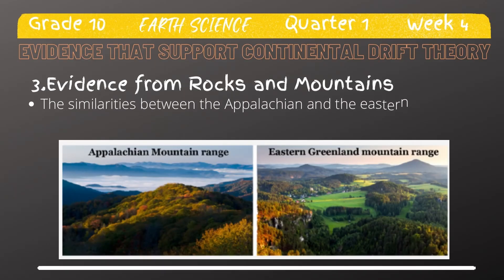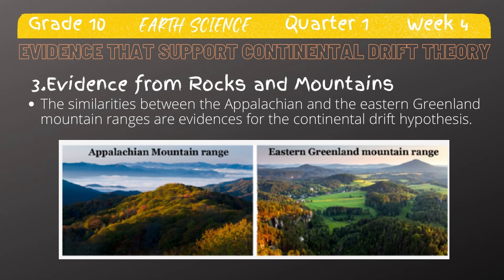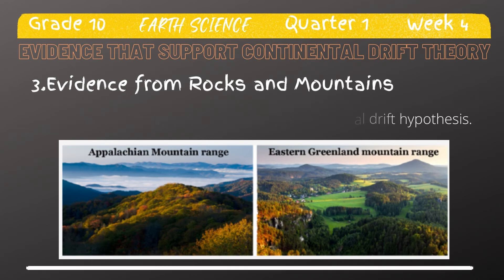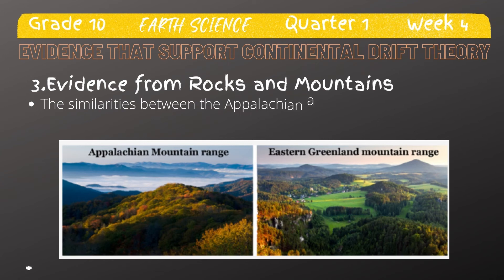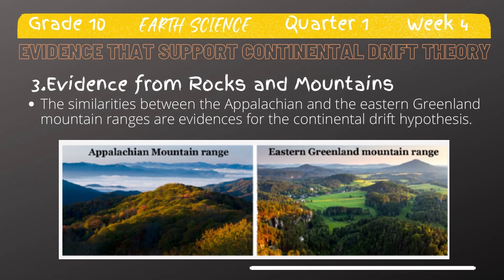Another evidence that supports the continental drift theory is the evidence from rocks and mountains. If we analyze the rocks and mountains in different continents, we can see that the rock layers and mountain ranges in some continents line up and match perfectly together — like those in South America and Africa, and North America. Identical rocks of the same type and age are found on both sides of the Atlantic Ocean. Wegener said the rocks had formed side by side and that the land had since moved apart. Mountain ranges with the same rock types, structures, and ages are now on opposite sides of the Atlantic Ocean. The Appalachians of the eastern United States and Canada, for example, are just like mountain ranges in eastern Greenland, Ireland, Great Britain, and Norway. Wegener concluded that they formed as a single mountain range that was separated as the continents drifted.